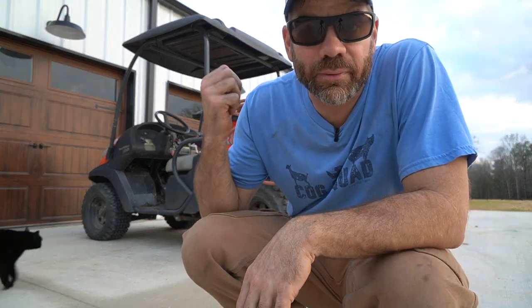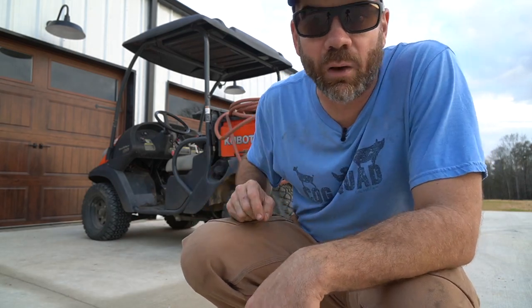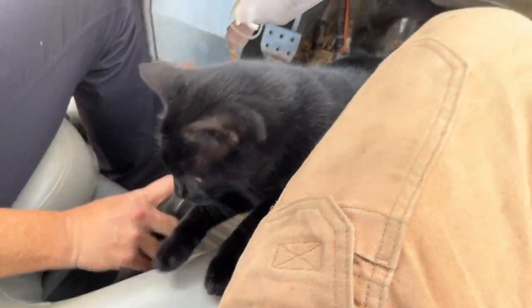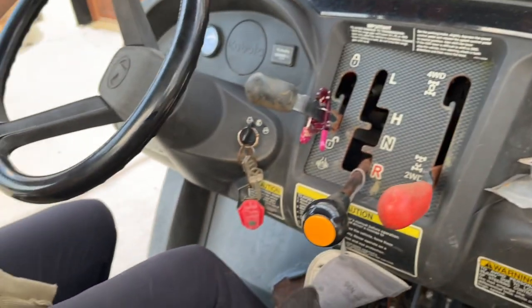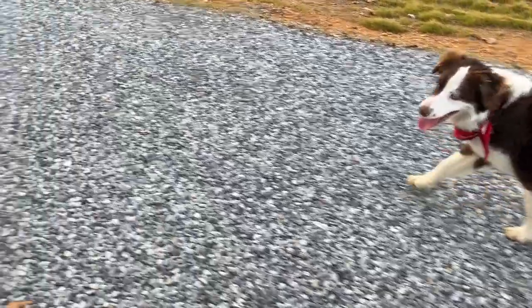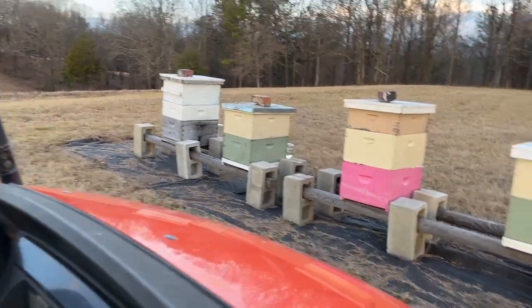Since we got so much to carry — the jars, the camera, the mixture — we're gonna drive the side-by-side. We ain't gonna walk it all the way over there. Tucker decided to go with us, since Holly doesn't ride on the side-by-side — that's Holly's rules. Got Holly over here, got Tucker right there, beautiful sunset. All right, here we are, Tuck.